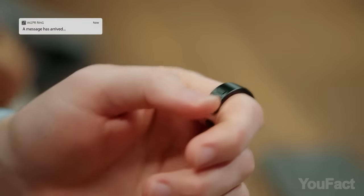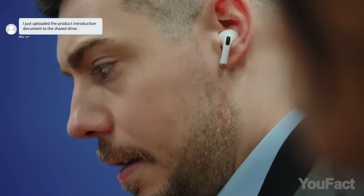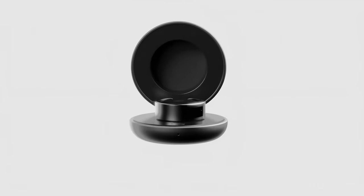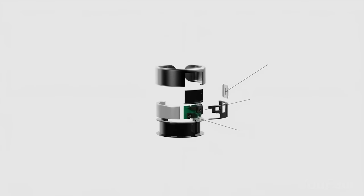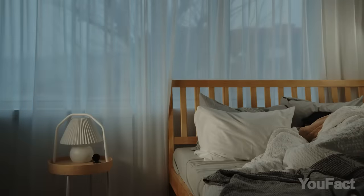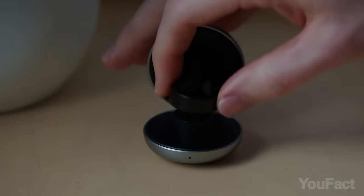Additionally, it includes a button for tool switching, a correction mode for mispronunciations, and contextual conversations utilizing phone data. Interestingly, the Whisper Ring lacks any activity or sleep tracking functionality, setting it apart from devices like the Aura Ring. Its emphasis on AI features aligns it more closely with emerging AI-centric mobile products such as the Humane AI Pin and the Rabbit R1. We eagerly anticipate the product's release in July.